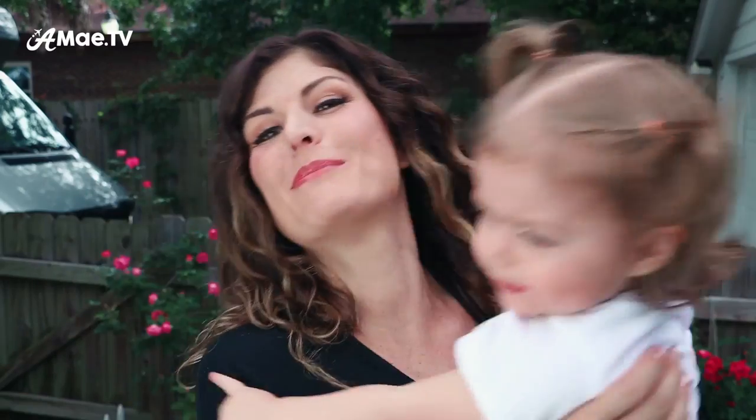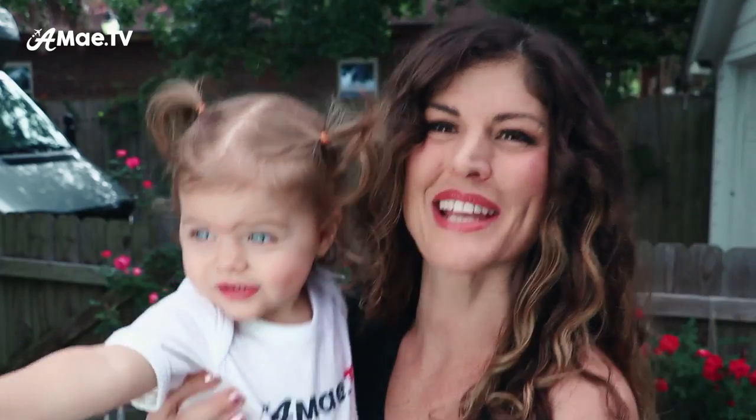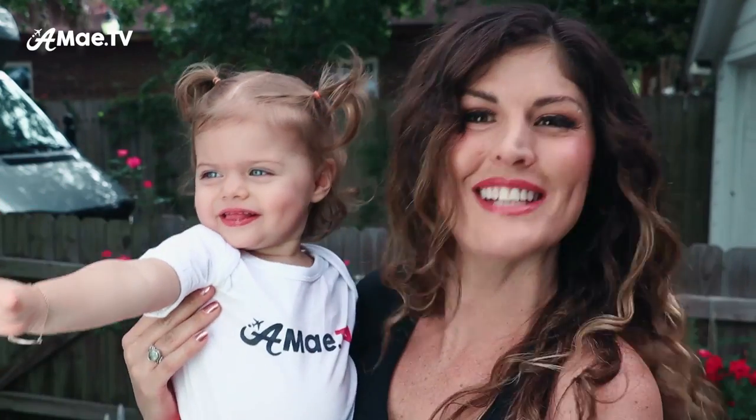Hi friends, welcome back to the channel. I've got a really exciting video planned for you today, mostly because I'm with this little one — I haven't filmed with her in a while because honestly she gets a bit squirmy at times. But she's got her Aimee TV onesie on today and she is ready to rock.